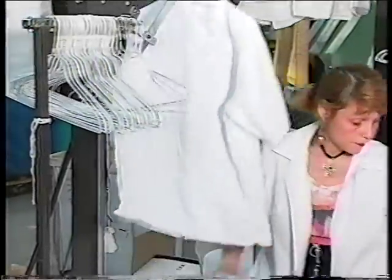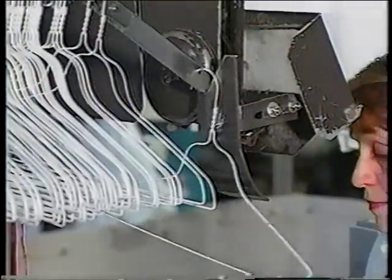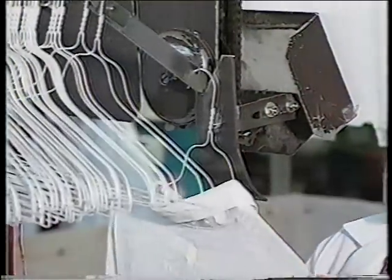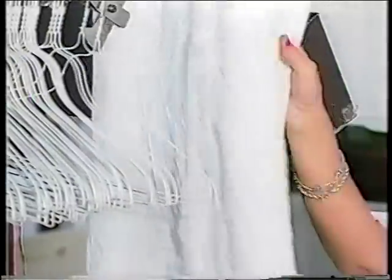The Hangering Specialties system feeds the hanger down a short bar to a forming plate in front of the operator. The operator hangs the garment and presses a foot pedal, activating the powered lift bar which lifts the garment upwards and discharges it onto a slick rail.